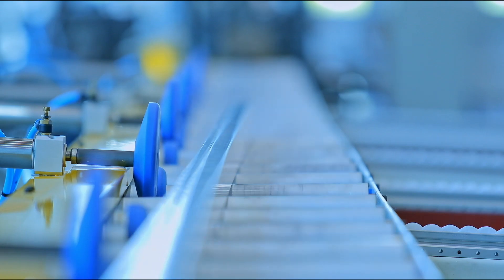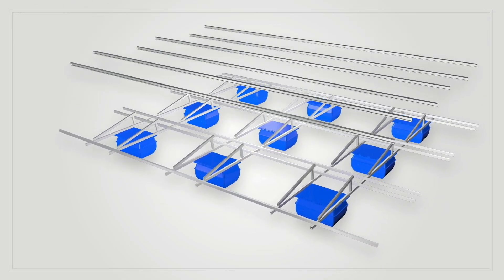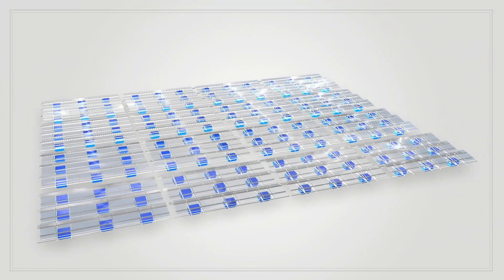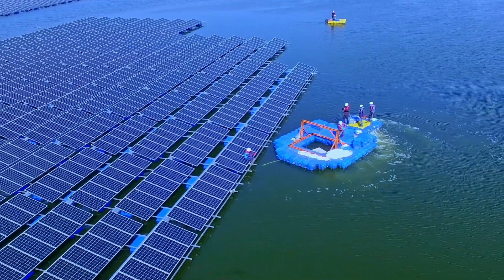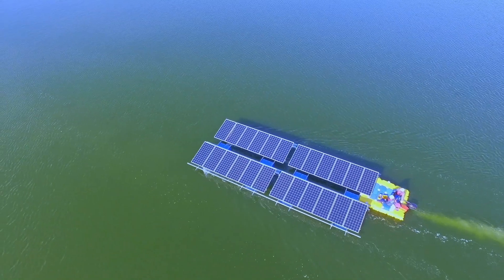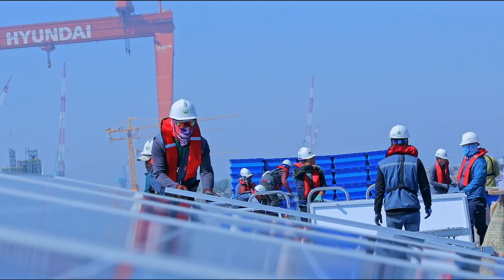SCOTRA's floating PV system, composed of an excellent stable floater and highly corrosion-resistant alloy steel, is easy and quickly assembled and deployed on the water. With no blocking of wind, water surface current, and sunlight for the environment.